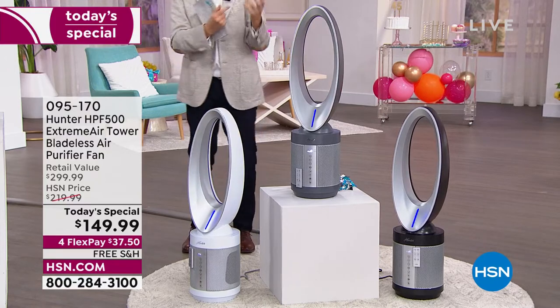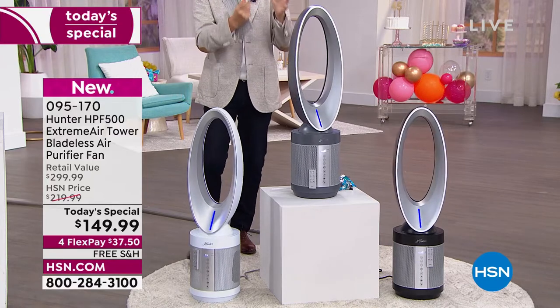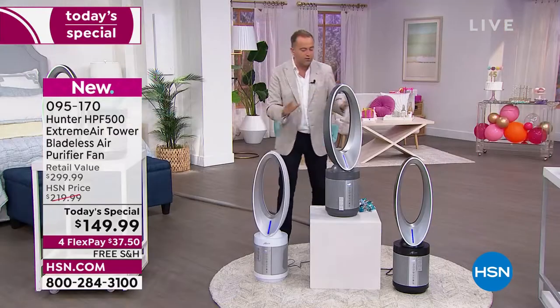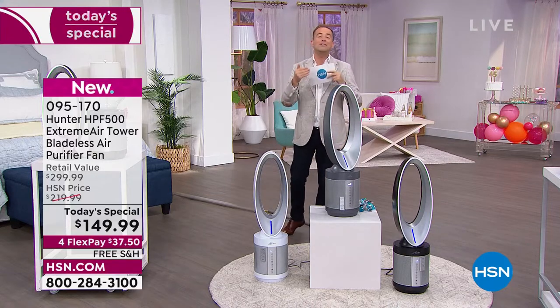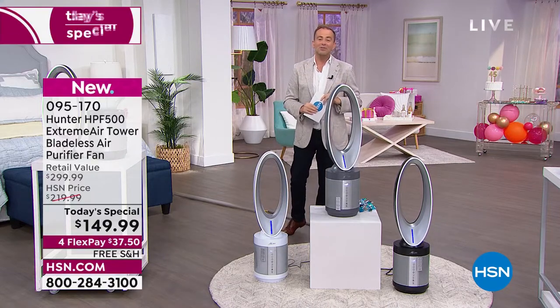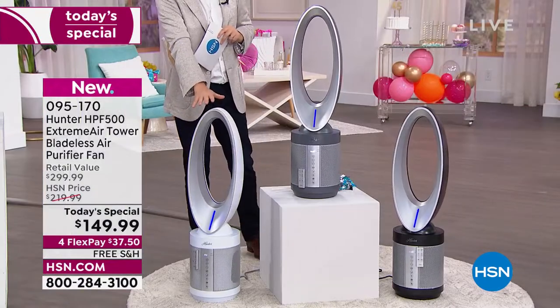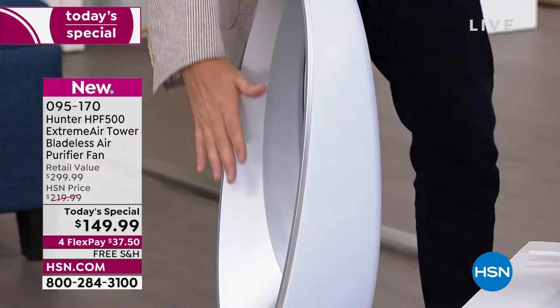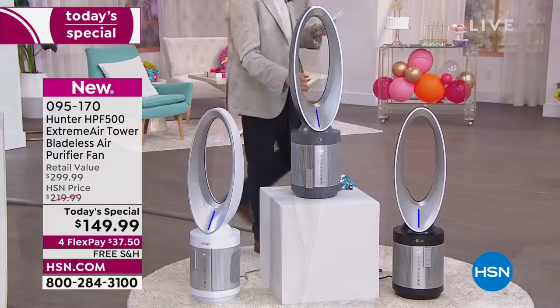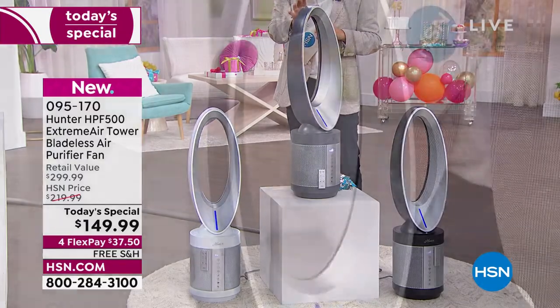If you've got itchy eyes or the sniffles, this can really make a difference. I want to go through those three colors. The white silver — you'll notice it is oscillating, no blades, no buffeting of the air. The graphite silver is really popular today.